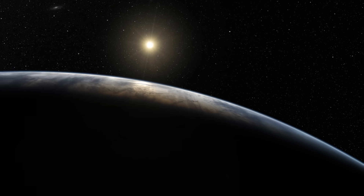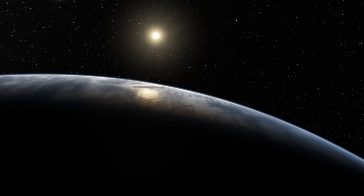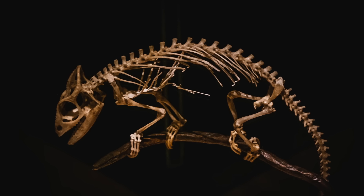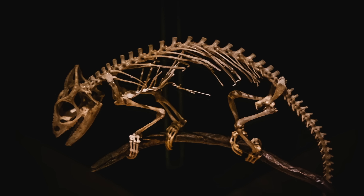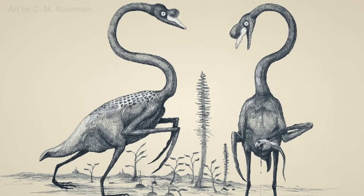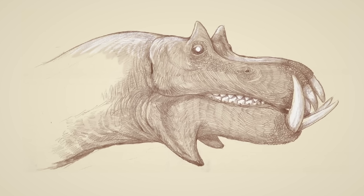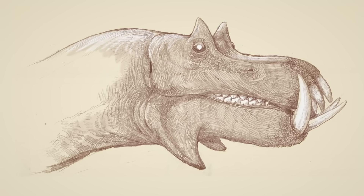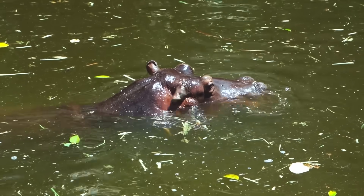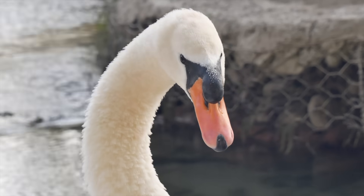Imagine what would happen if millions of years into the future, scientists — perhaps from other planets — tried to create depictions of the long-extinct organisms they found in Earth's fossil record. Perhaps they'd create images of the deadly swans who spear prey with their long, hooked forearms, or of the predatory hippo, a behemoth with imposing fangs and deadly jaws. But wait — that's not what a hippo looks like, or what a swan looks like. These future scientists are way off.